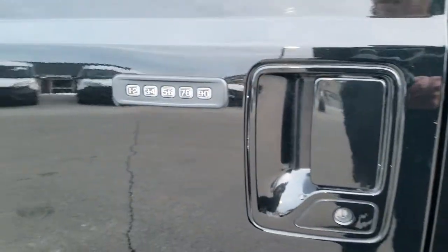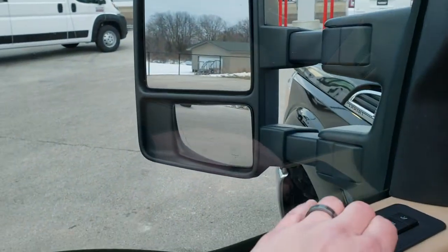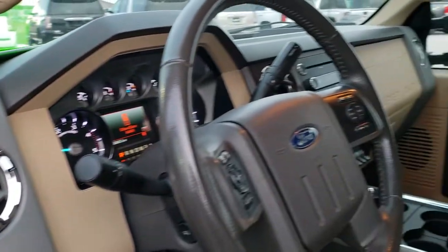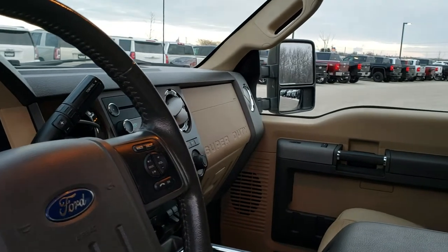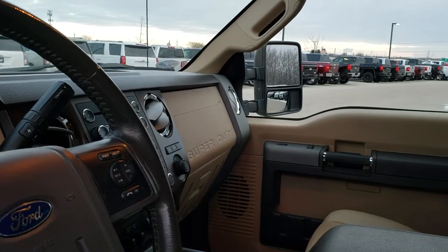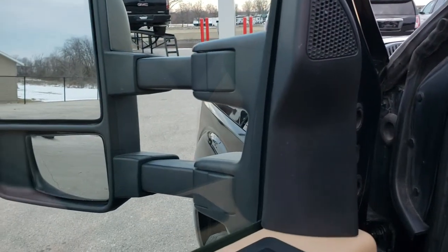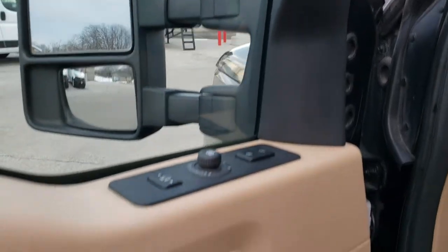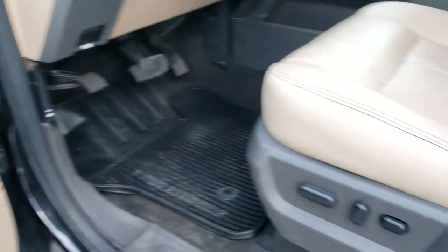It has the driver's side door code entry, which we have the code for. It also has the power scope mirrors — they power fold in and out, and also power telescope out. Both sides are working very nicely. It has a memory driver's seat, power windows, power locks, and power mirrors.